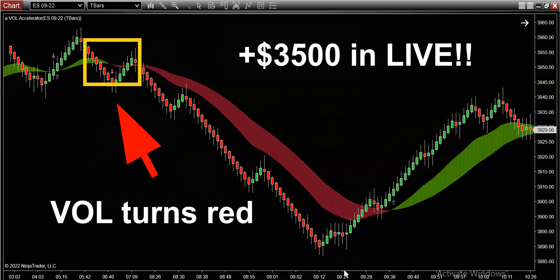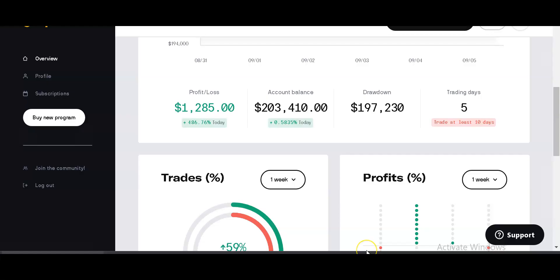Now listen to me carefully folks, I've got a special treat here for you in this video. Today, what I'm going to show you is our trading performance over the last five days in our live evaluation account. Let's head over there right now — I'm going to give you guys a quick sneak peek on how our live account performance has been going.